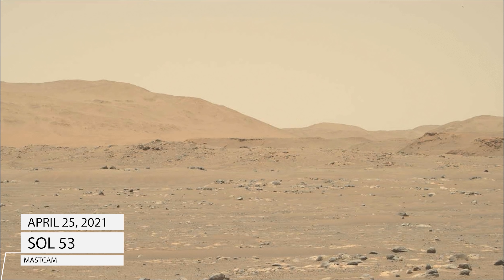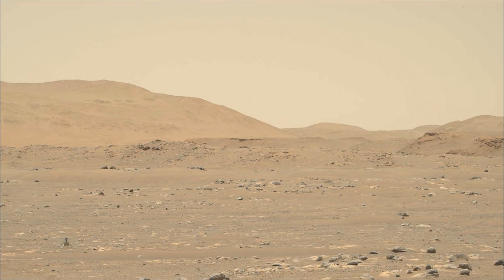NASA's Ingenuity Mars helicopter takes off and lands in this video captured on April 25, 2021, by MastCam-Z, an imager aboard NASA's Perseverance Mars rover. As expected, the helicopter flew out of its field of vision while completing a flight plan that took it 164 feet downrange of the landing spot. Keep watching — the helicopter will return to stick the landing.